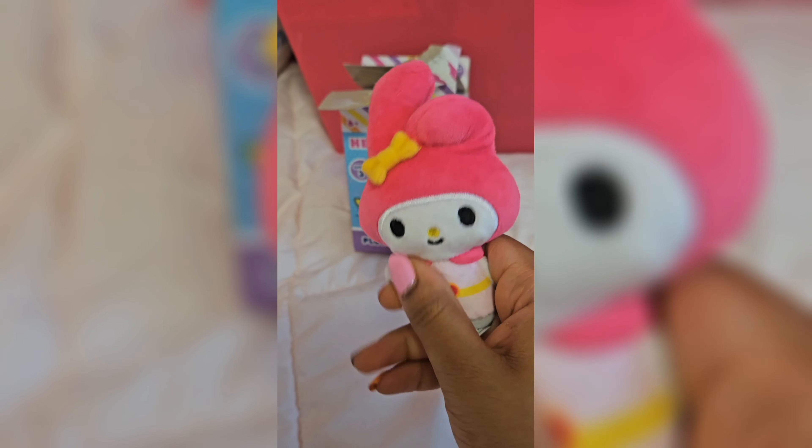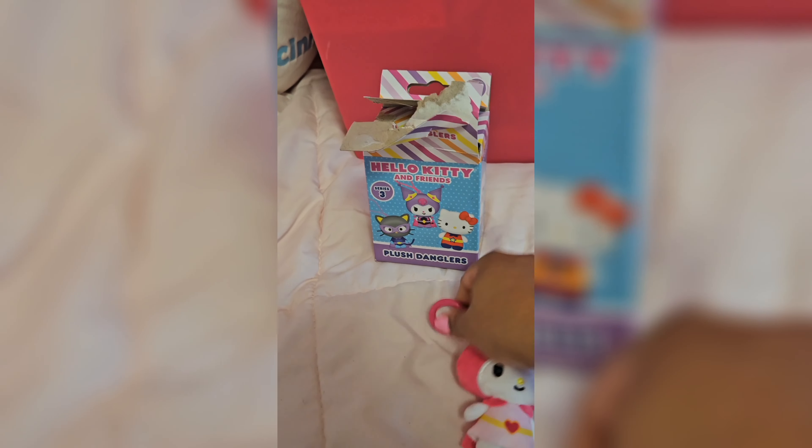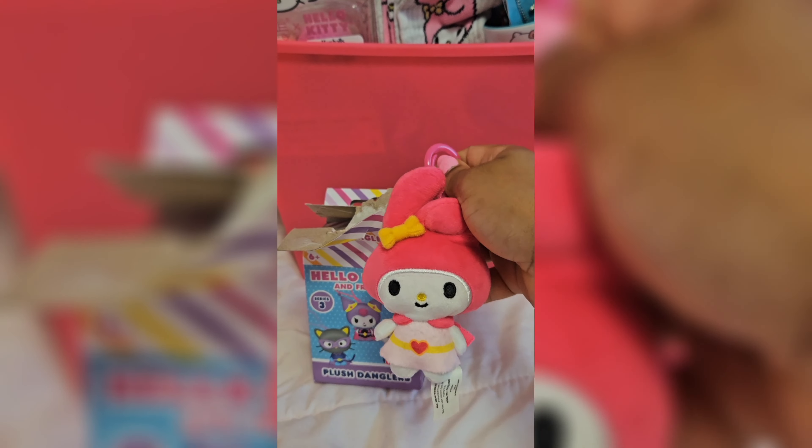By the way, speaking of My Melody, I did get the My Melody Build-A-Bear that just released, so look forward to that video pretty soon. And that was it — thank you guys so much for watching.